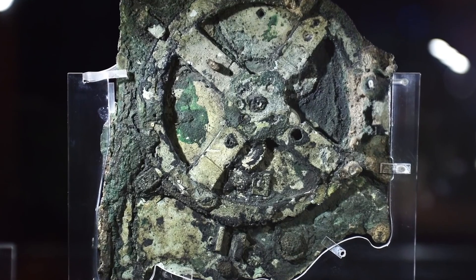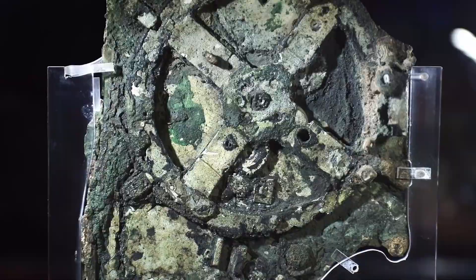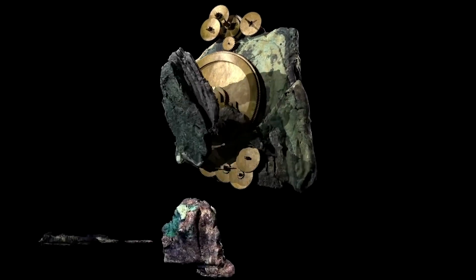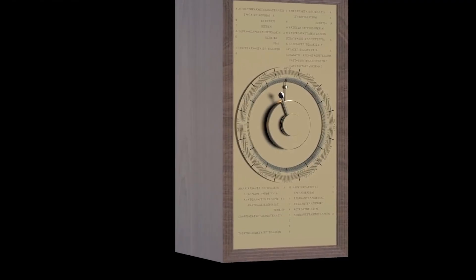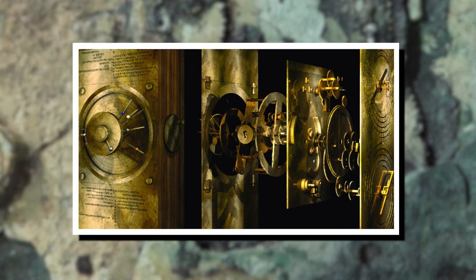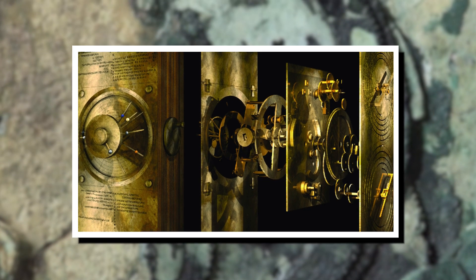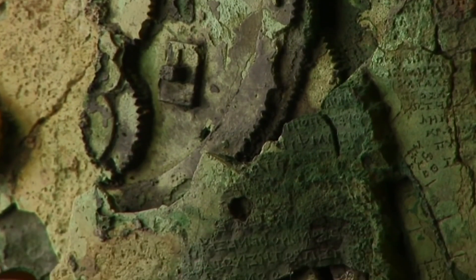The Antikythera mechanism, at first glance, might look like a random assemblage of corroded bronze. But beneath that exterior lies an intricacy that showcases the zenith of ancient engineering. It was fabricated out of a bronze sheet and originally would have been in a case about the size of a shoebox. The doors of the case and the faces of the mechanism are covered with Greek inscriptions, enough of which survive to indicate clearly much of the device's astronomical or calendrical purpose.